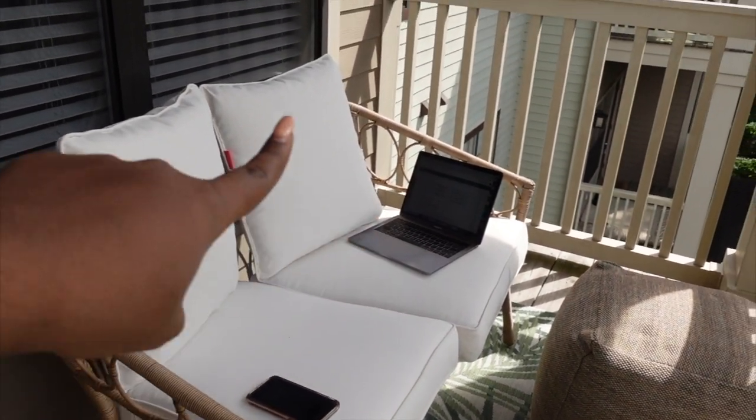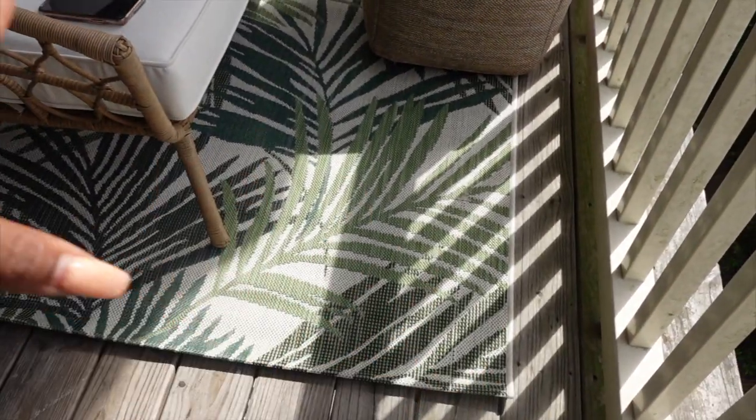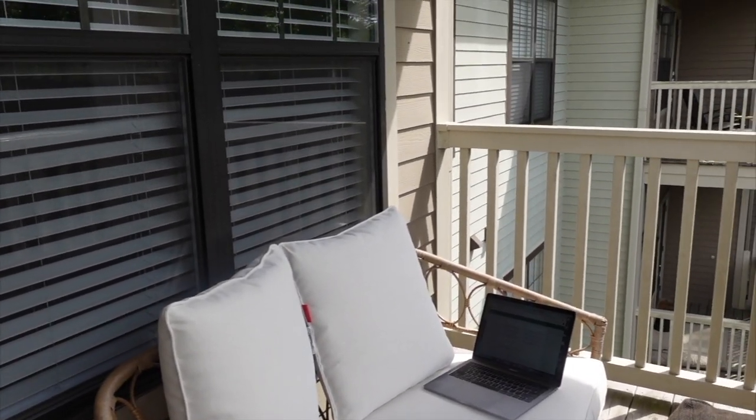This is what it looks like out here — it's super comfy. The sun is over here but not on this section right now, so I think I'll sit out here for a little bit. It is 4:59 and I have to work tomorrow.